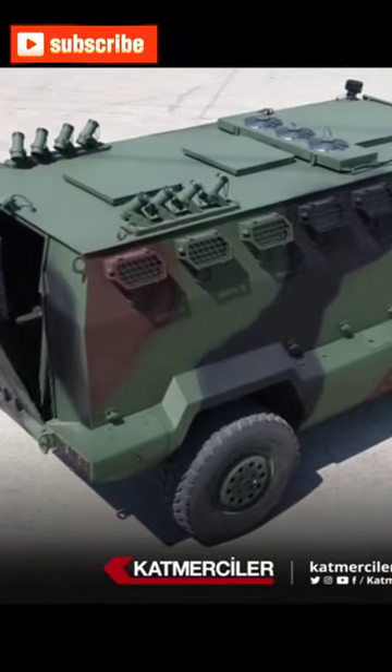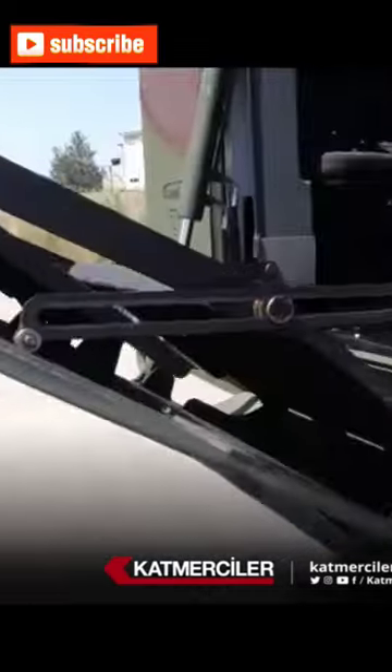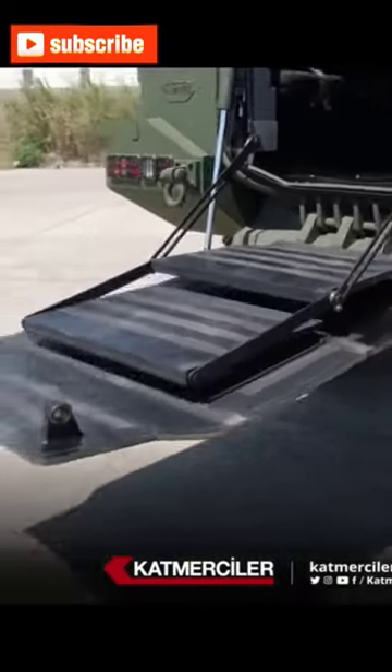It stands out with its high mobility, strong armor protection, and effective firepower. It can be used for various missions as a multi-purpose platform.